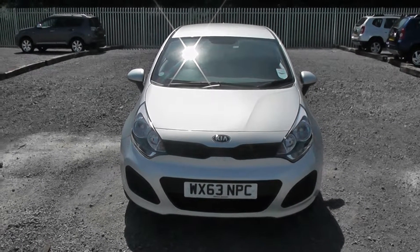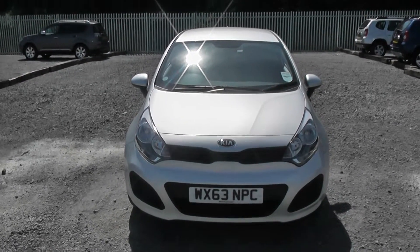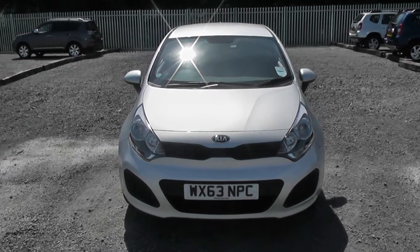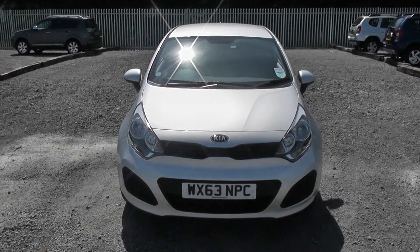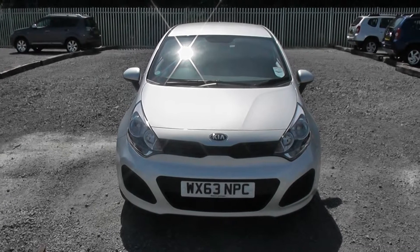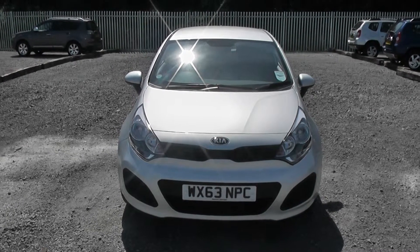Welcome to Wessex Garages on Penarth Road in Cardiff. Here today we have a Kia Rio Level 1. This Kia Rio comes on a 63 plate and is in the bright silver colour. This is the 1.2 petrol edition with 5-speed manual gearbox and I've got some great features to show you around on this model.